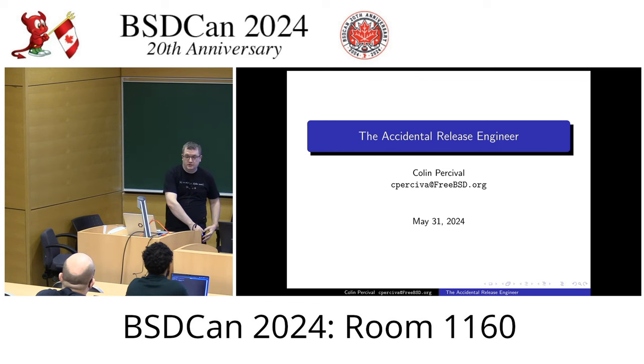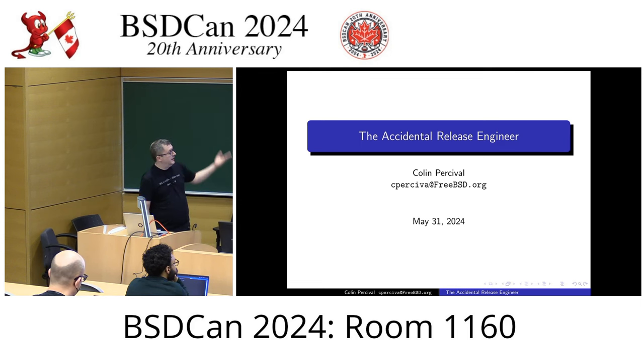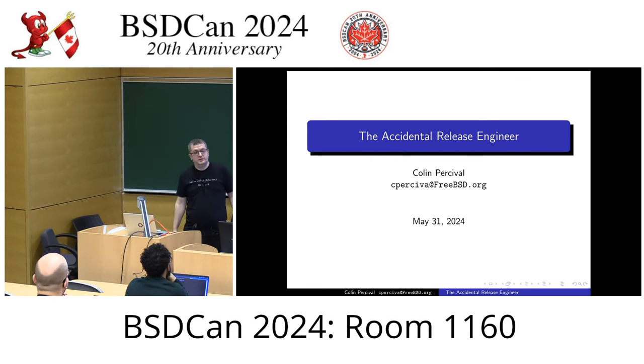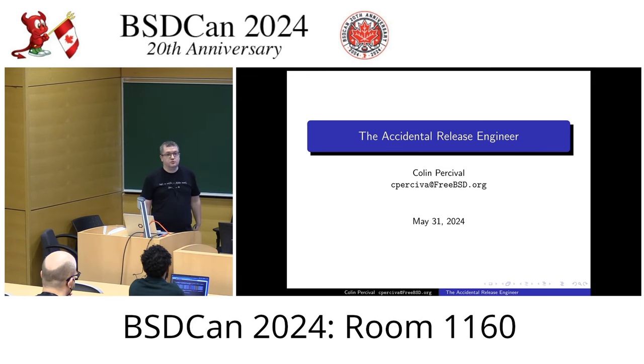I'll be talking about my experience as an accidental release engineer. I was not planning on being a release engineer, but I ended up doing the release engineering for FreeBSD 13.2, and this is basically a story of how that happened.